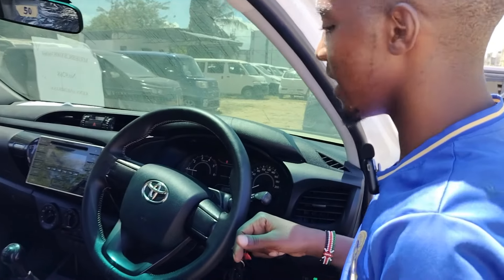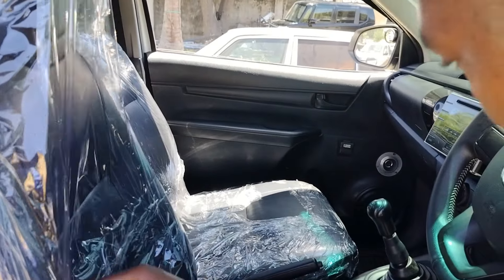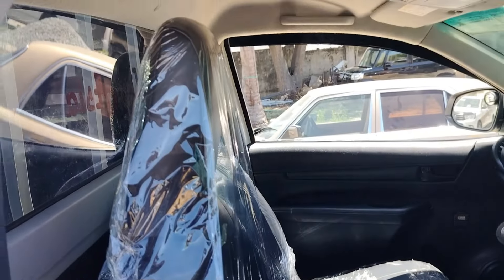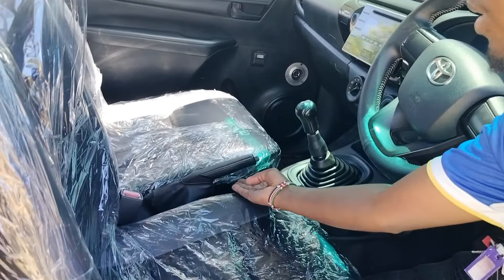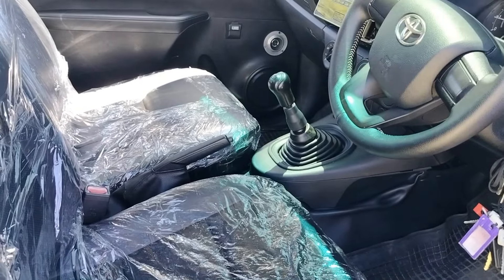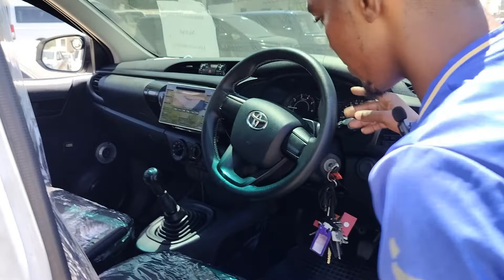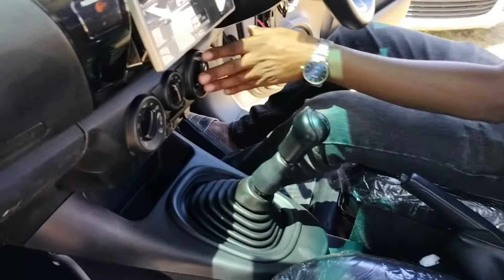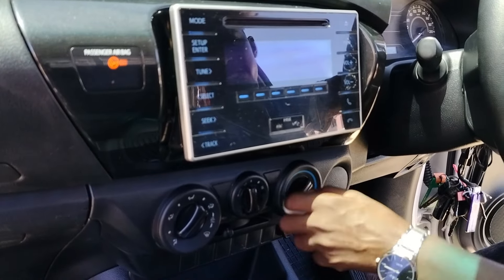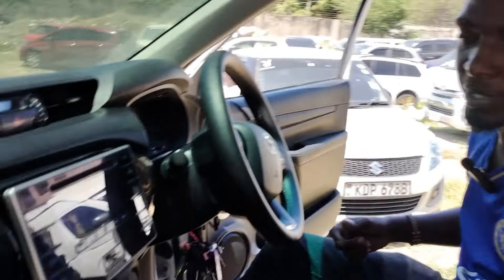The seats are leather and very comfortable. You have perforations on them. The seat is manually adjustable using a lever — you can push it forward and back as needed. There is a manual handbrake of course, since it's a manual car. The gear lever is nicely positioned. AC controls are here with manual physical buttons — very straightforward.